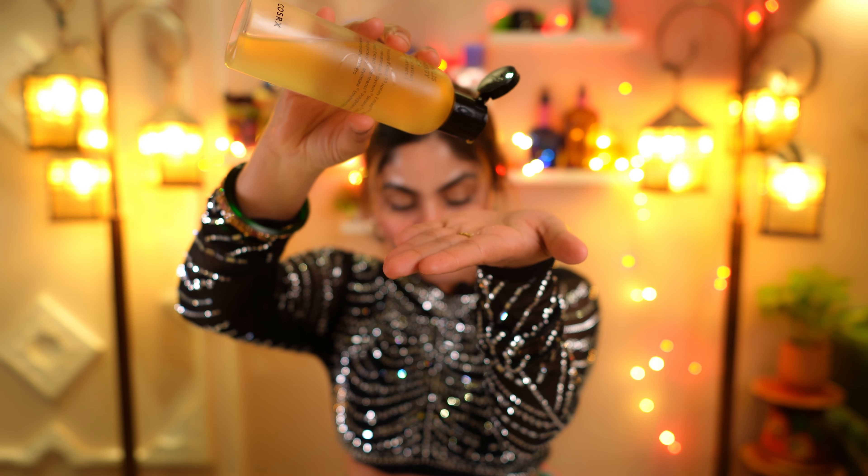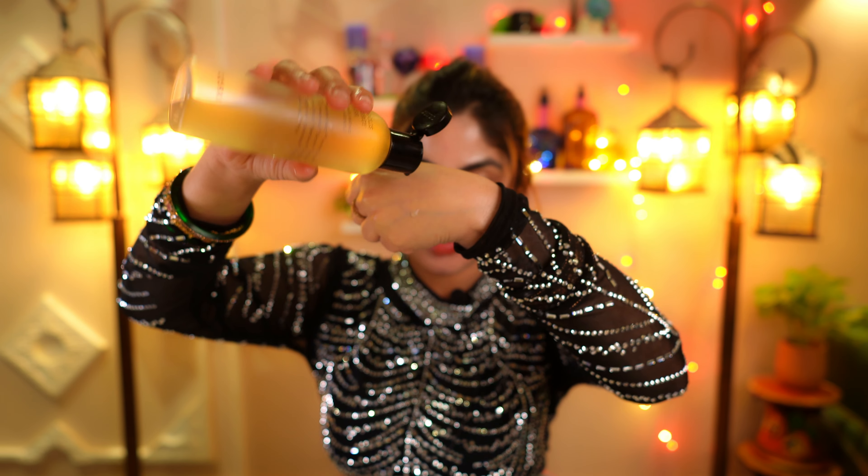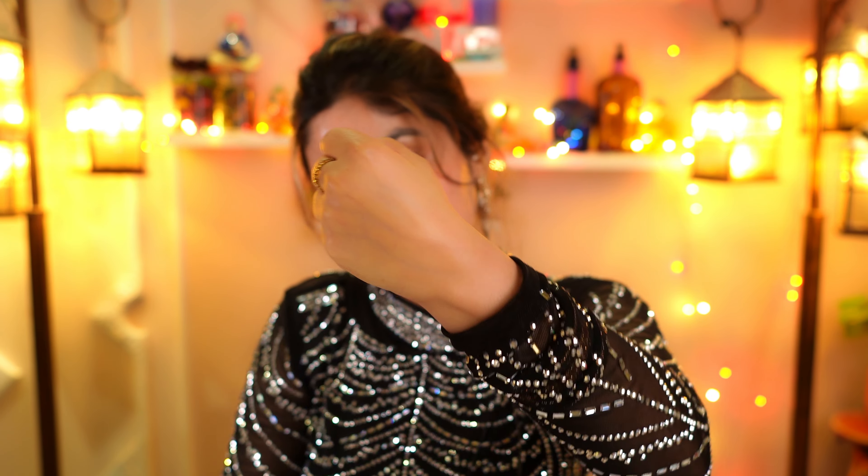Next is the propolis synergy toner by COSRX. This toner has 72.6% propolis extract, along with honey extract, glycerin, and panthenol as moisturizing ingredients. COSRX claims it can visibly reduce oiliness and improve skin texture in just three days. The texture is so smooth and runny. I've been using this toner for a while now and I found those claims are genuinely true — you can see the difference, look at the shine. Your skin will look instantly calmed in just one day of use.